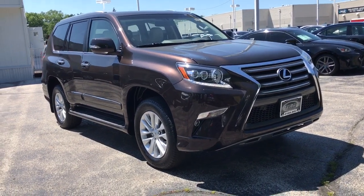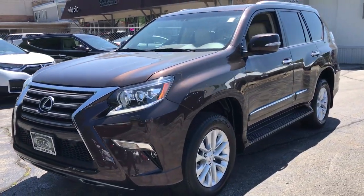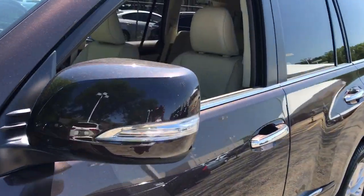Take a moment to check out the 2016 Lexus GX. This vehicle still has fewer than 35,000 miles on the clock, so it won't last long. Here's an intrepid GX that's as comfortable as it is capable.